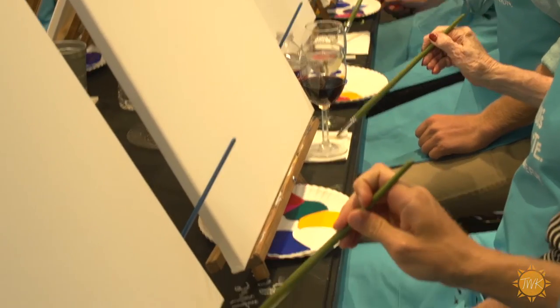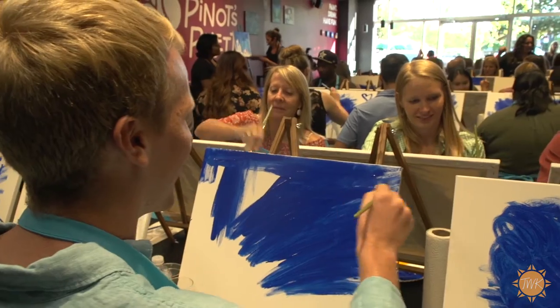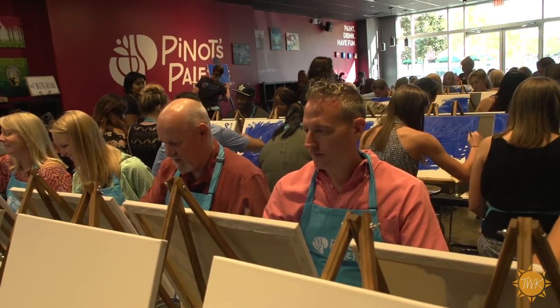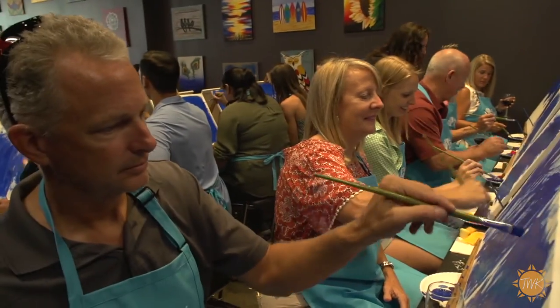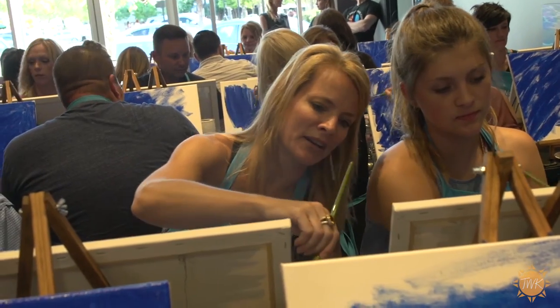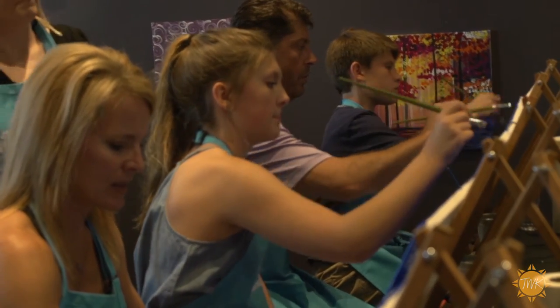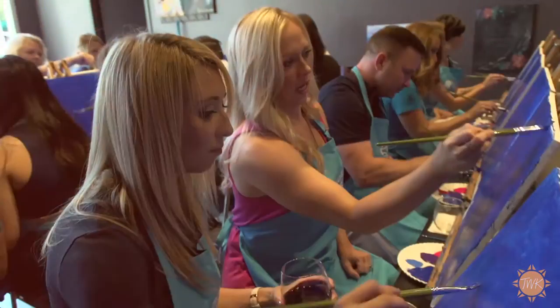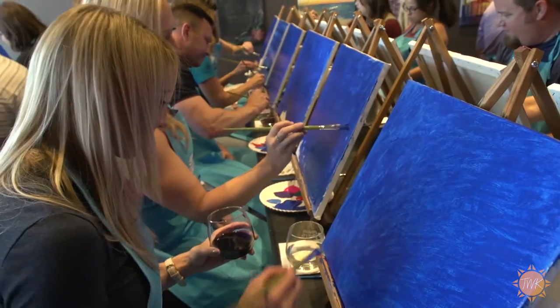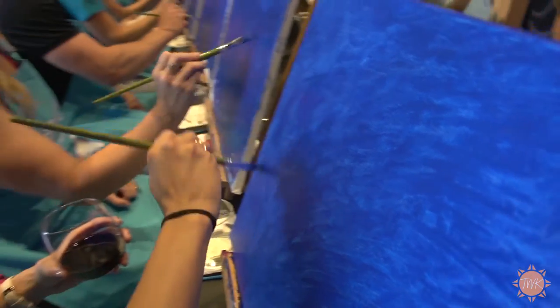We provide wine glasses for whatever your drink of choice is, plates, napkins, and utensils if you want to bring food — we try to make it a really convenient, easy way for you to come in, relax, and take a two or three-hour painting class. It's great for friendship, bonding, and hangout events. Especially for a group of women — instead of just going to a movie, dinner, or a bar, you're actually doing something with your hands and creating things, and conversations just start.